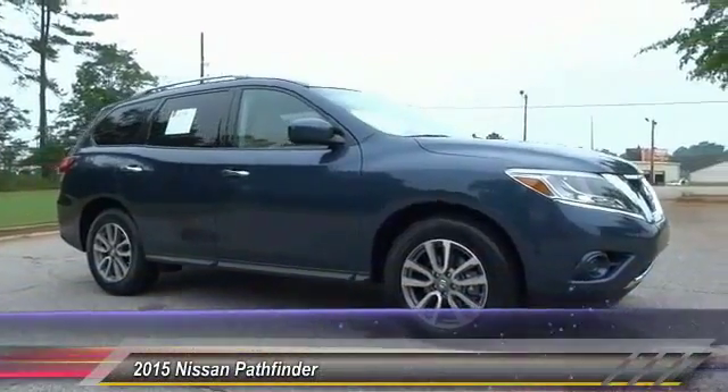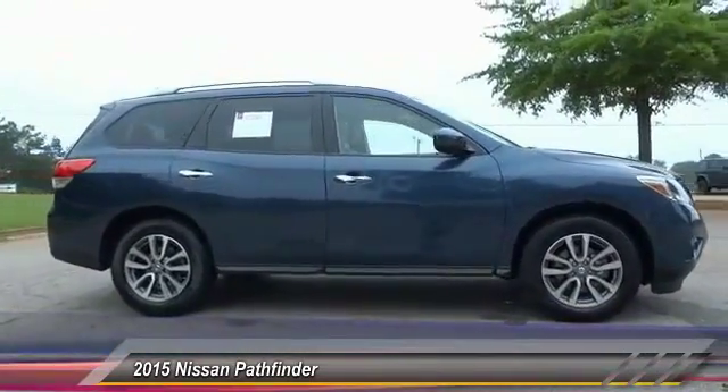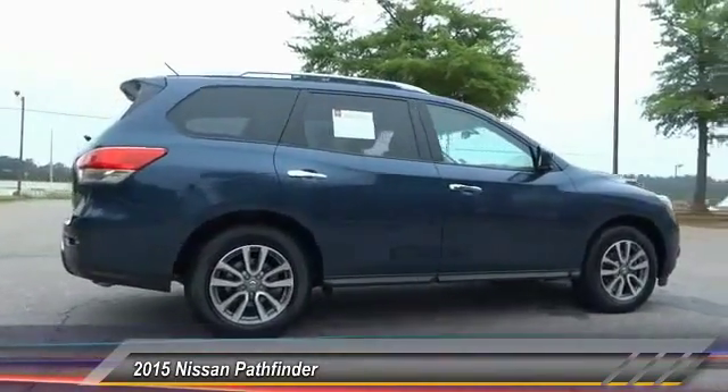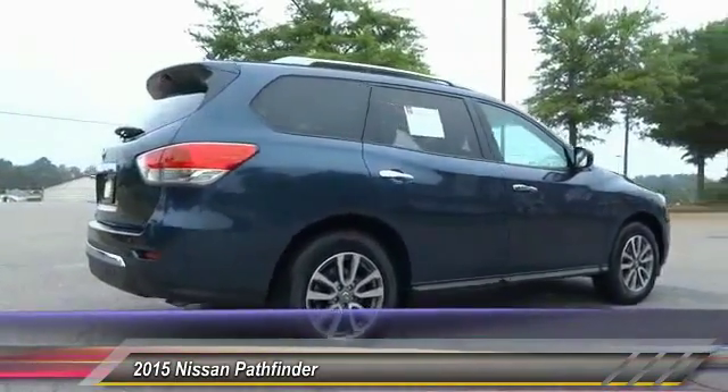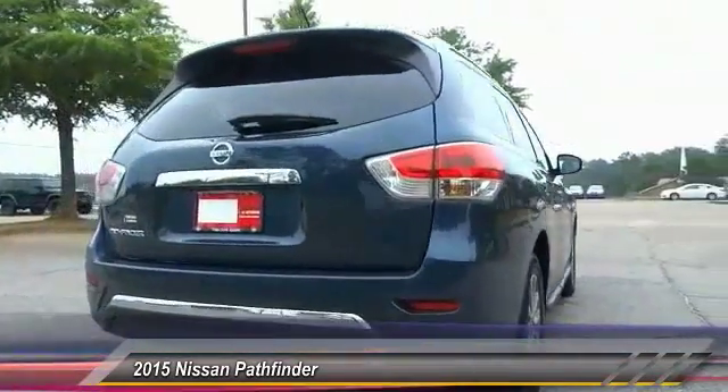The 2015 Pathfinder. The Pathfinder has a premium interior with 3 rows of seating for up to 7 passengers, as well as versatile seating and cargo configurations. This SUV appeals to both truck lovers and car lovers and is priced below $30,000.